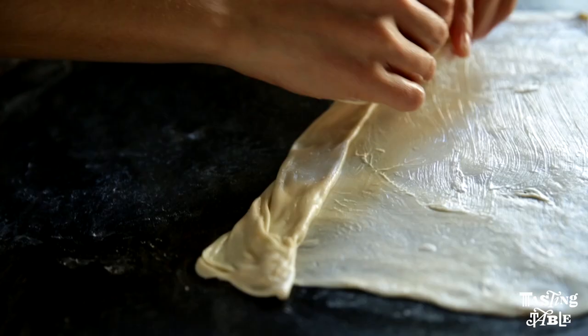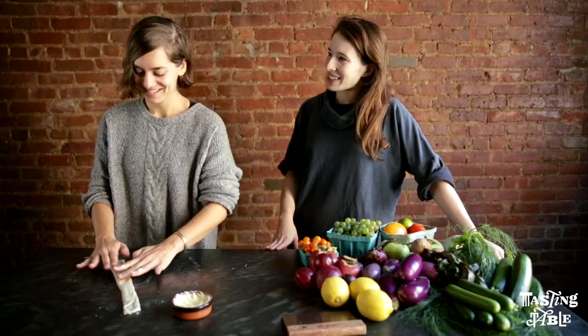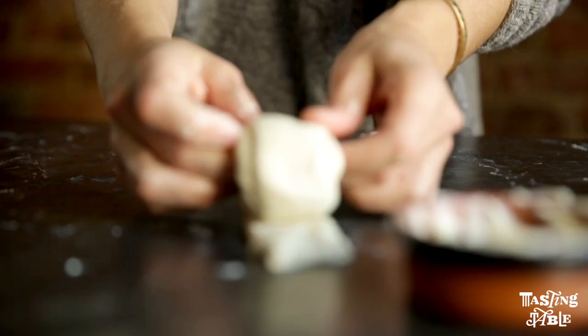You make a dough — really simple, it's like flour and water essentially, there's really not very much in it. Chill it, you portion it, and then while it's still cold — it's easiest to do it when it's cold — you spread it out on a table or a counter and spread in tempered, room temperature butter.